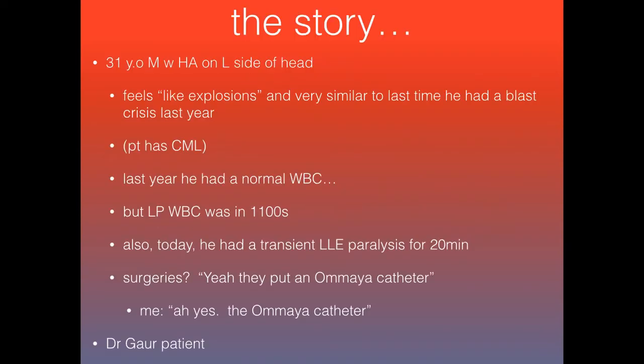The patient that inspired this was a 31-year-old male with a history of CML, and he came in with a headache on the left side of his head. When I asked him to describe what the headache felt like, he literally said it felt like explosions. The concerning thing to him was that it was very similar to the last time he had a blast crisis, which was one year ago.